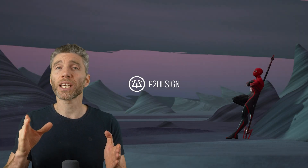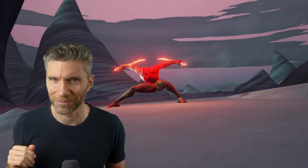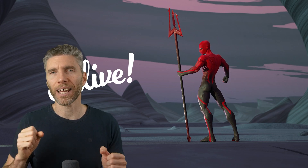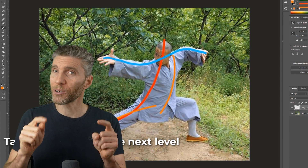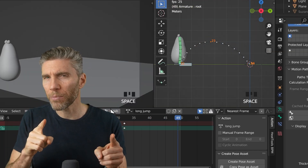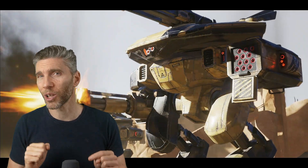If animation is your thing, I would recommend P2P Design with Peric Picot — I think that's how you pronounce his name. He has a very detailed and in-depth course on animation called Alive, amongst other courses, and it goes really advanced fairly quickly. So if you're starting out, I'd recommend getting my course on animation on gamedev.tv for only $10, which is great for beginners to intermediates, and then his course for the more advanced material. I must admit I learned a lot from that course.